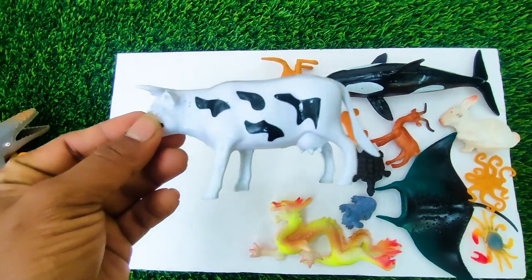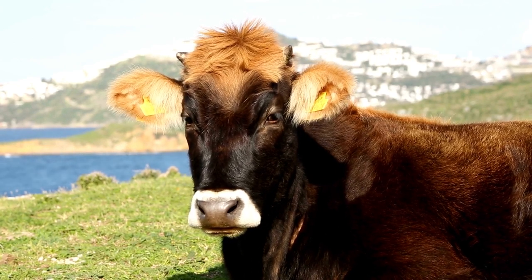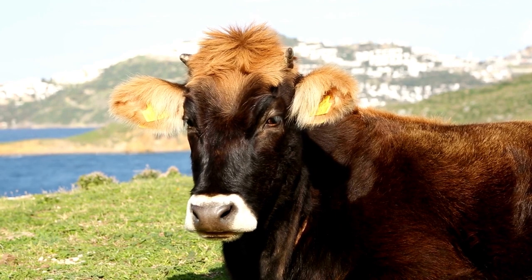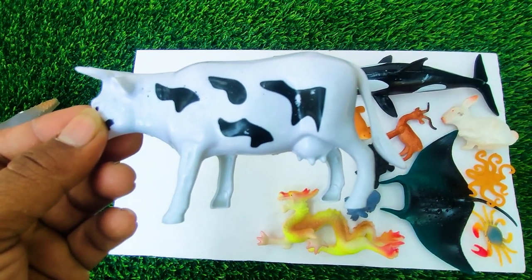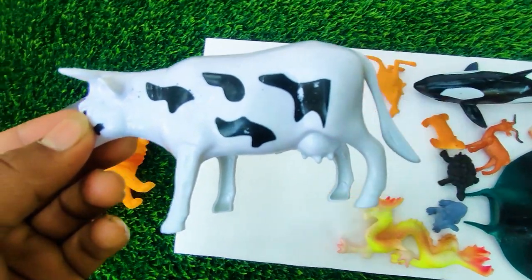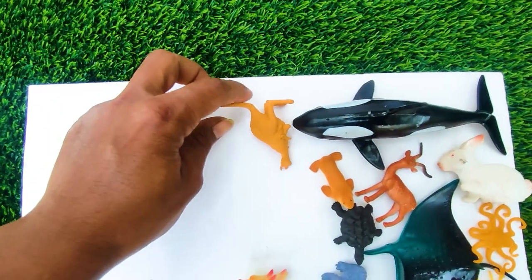And next one, wow this is a cow. See, this is a black and white color combination cow, so I collect this one here.